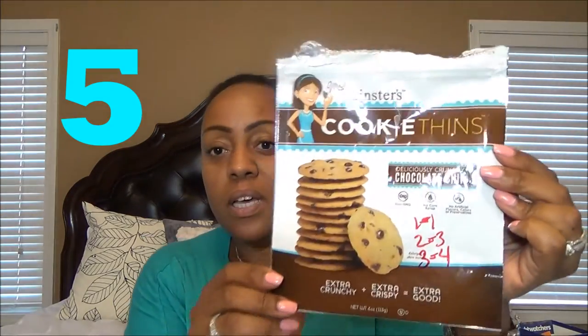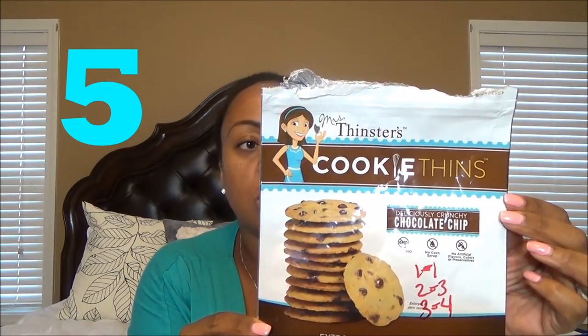My next one is Mrs. Thinster's Cookie Thins. I love them because you can have a real taste of a buttery chocolate chip cookie for 1 Smart Point. So one cookie is 1 Smart Point, two cookies is 3 Smart Points, and three cookies is 4 Smart Points.